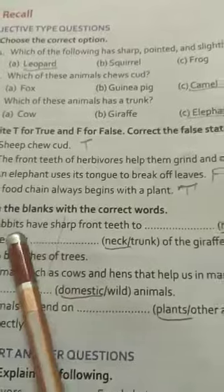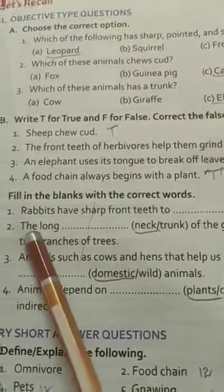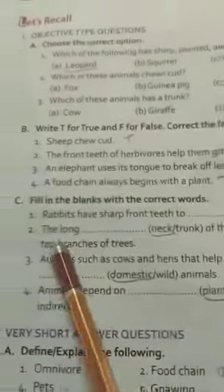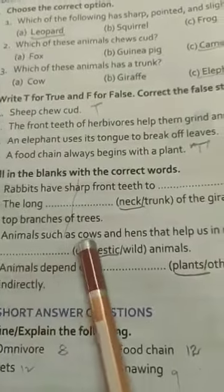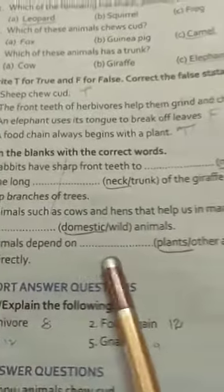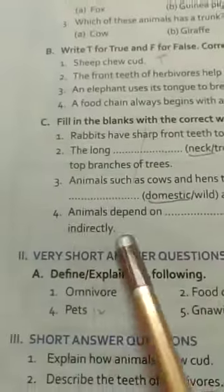Fill in the blanks. Rabbits have sharp front teeth to nibble nuts and seeds. The long neck of the giraffe helps it to eat leaves from the top branches of trees. Animals such as cows and hens that help us in many ways are called domestic animals. Animals depend on plants for food directly or indirectly.